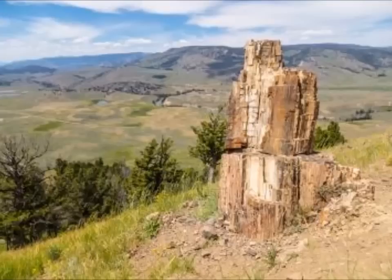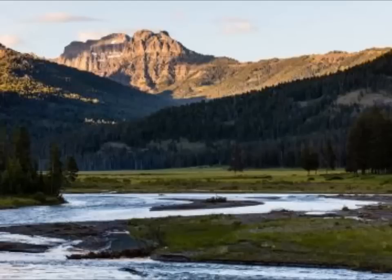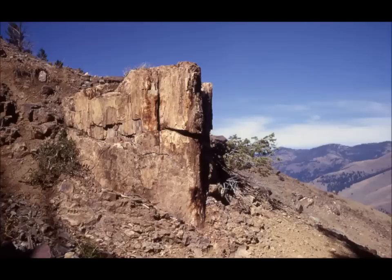Imagine scientists from the Cascades Volcano Observatory 50 million years in the future — humoring us again — studying an impressive array of petrified wood resulting from geologic forces at work today. The petrified trees occurring within the Absaroka volcanic rocks are approximately 50 million years old and are the result of rapid burial and silicification, not volcanic eruptions themselves.